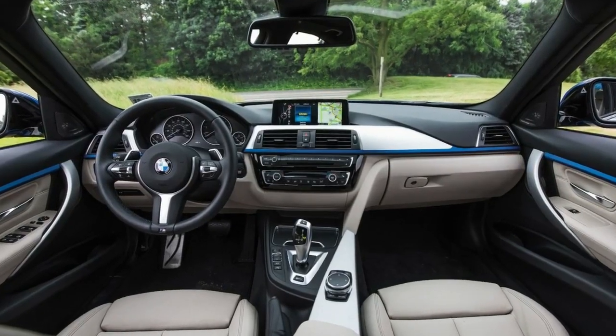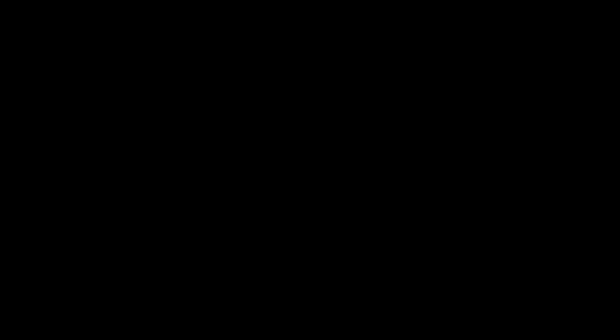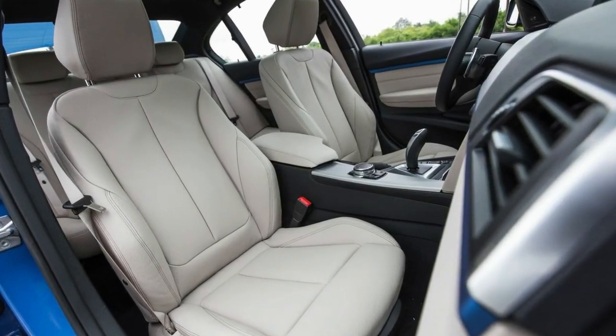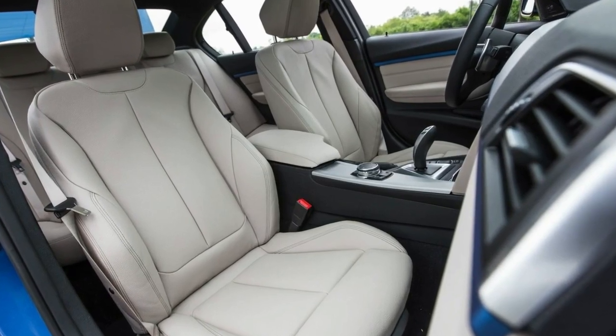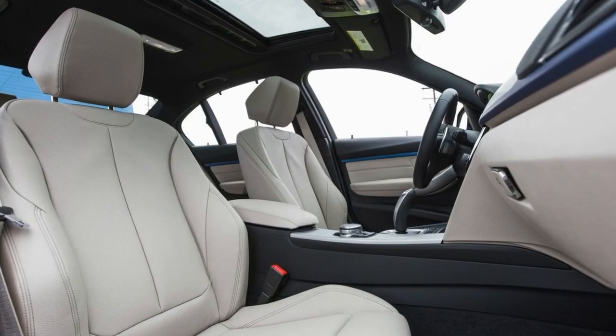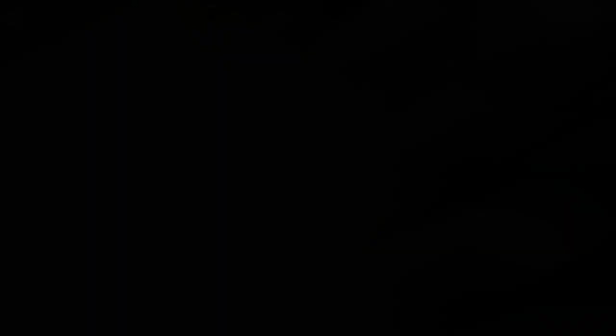Modest range, meaningful change. At our model drive a few months prior, BMW had promised 22 miles of all-electric range. In the rush to production, the 330e's number dropped to just 14 miles — the same as the X5 xDrive 40e.